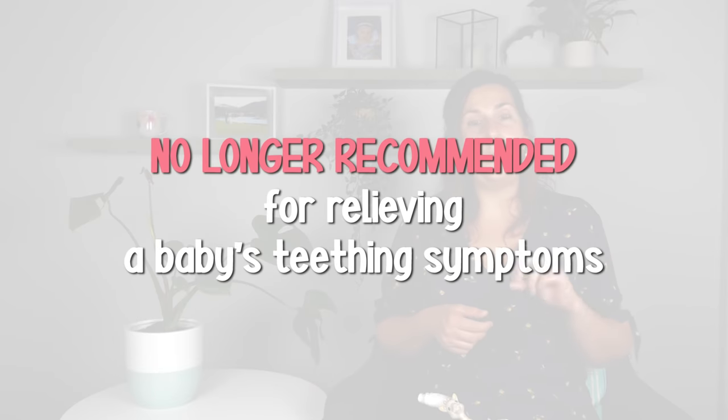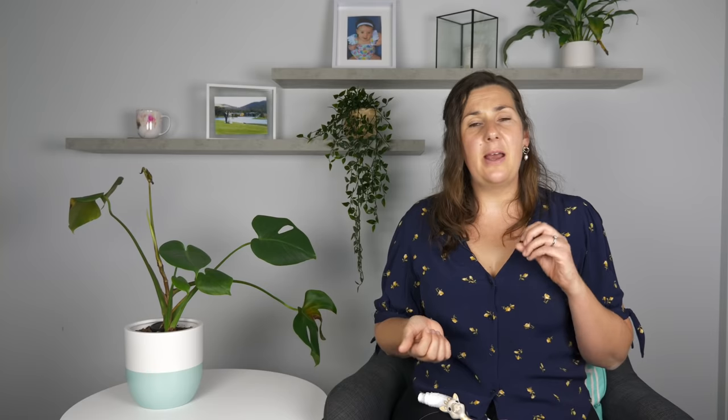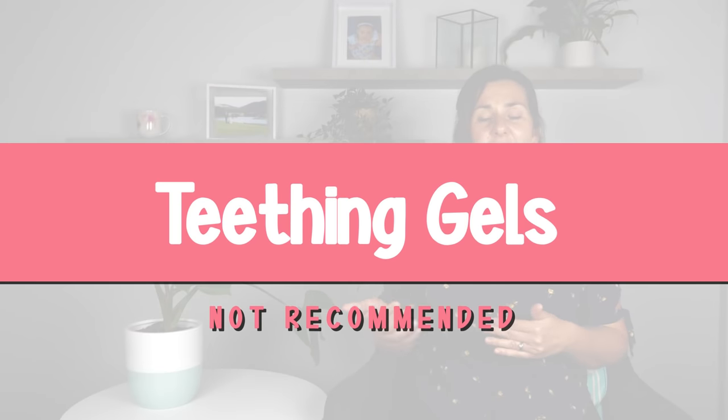There are some things that are no longer recommended for relieving teething symptoms. First, teething necklaces — jewelry or beads worn around a baby's neck or wrist, typically made from amber. The US Food and Drug Administration no longer recommends these because they can lead to strangulation and there is a choking risk if the beads break off. The FDA also does not recommend teething gels, as they're not necessarily useful and can cause harm. Teething gels wash out of a baby's mouth very quickly because babies swallow them, leading parents to apply more — and that excessive amount of medicine being constantly swallowed can cause serious health conditions.